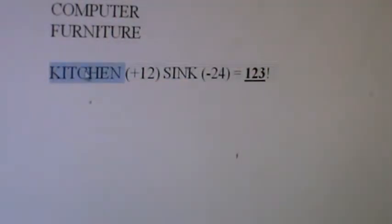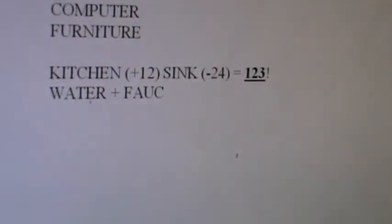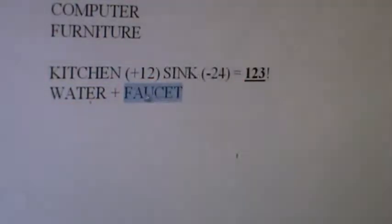Kitchen plus Sink — we just solved the Kitchen Sink. Here's another example: Water plus Faucet. Faucet is Christ. Water is Father. Put them together — it equals one, two, three.